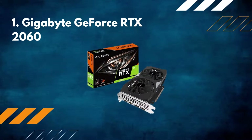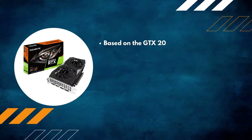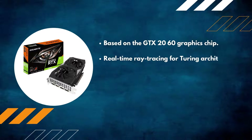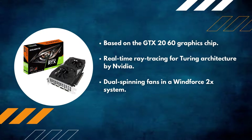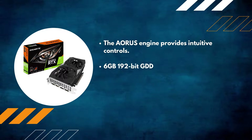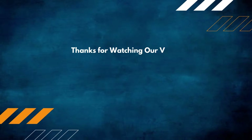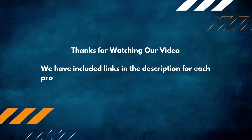Number one: Gigabyte GeForce RTX 2060. Based on the RTX 2060 graphics chip with real-time ray tracing for Turing architecture by Nvidia. Dual spinning fans in a WindForce 2X system. The AORUS engine provides intuitive controls. 6GB 192-bit GDDR6 with a core clock of 1755 megahertz.